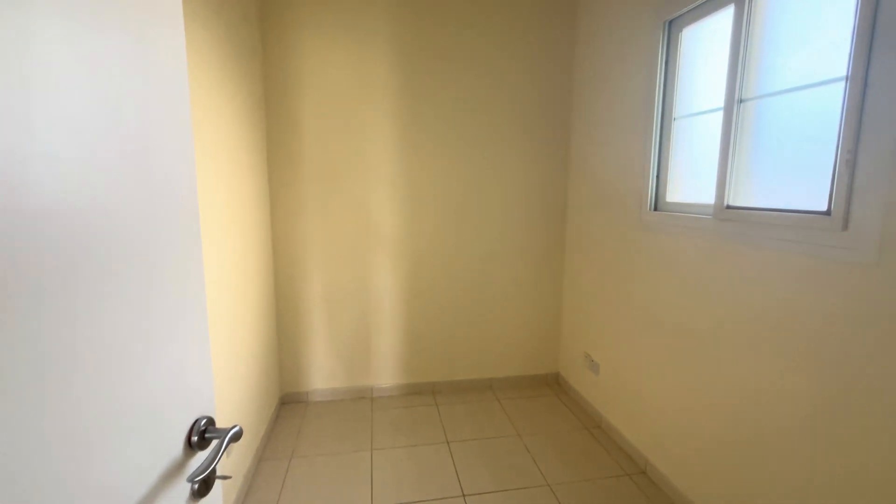As we go upstairs, you've got some built-in storage cupboards. You've got a bedroom with its own en suite which has a bathtub.